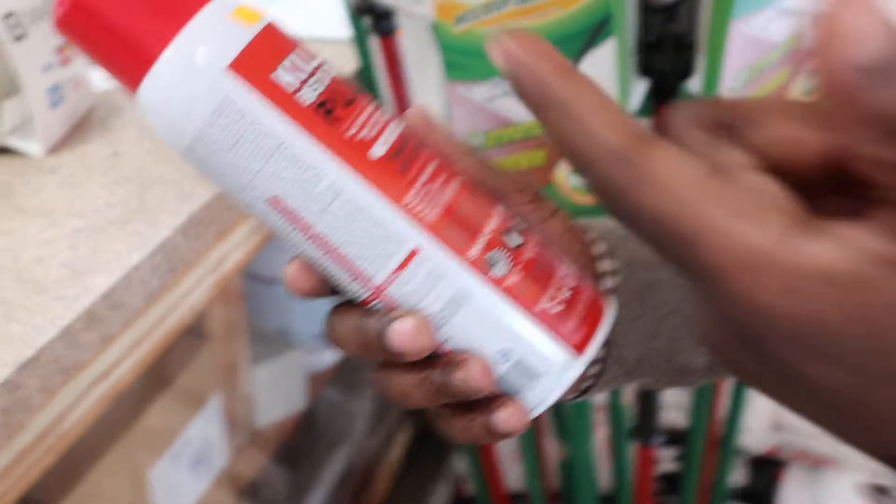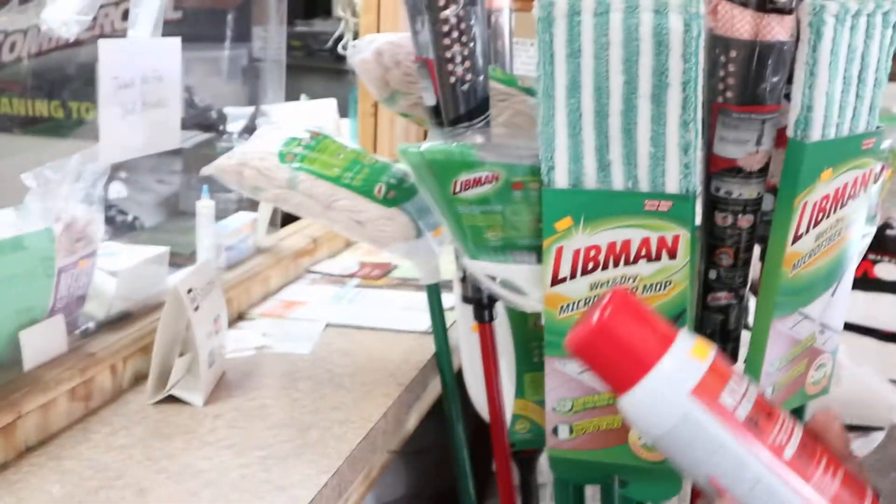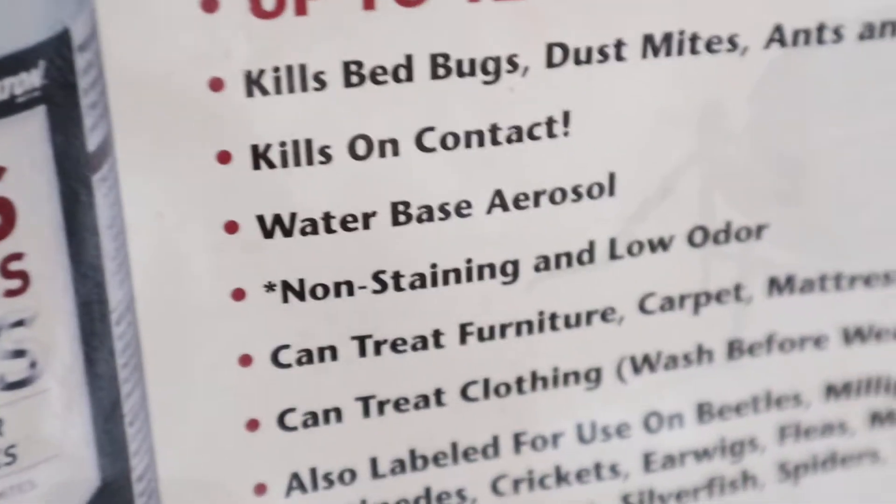This is a product that we use in exterminating, amongst the few that we can sell. It's a good product. It's non-staining, kills on contact, has a low odor, so it's good for your furniture.